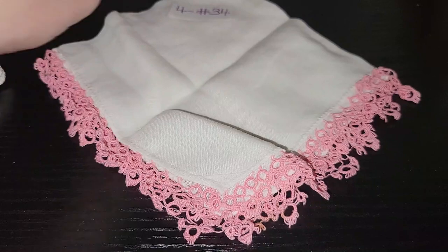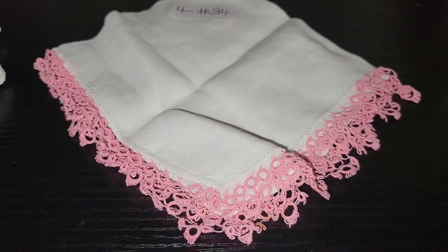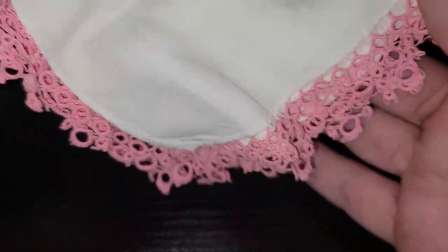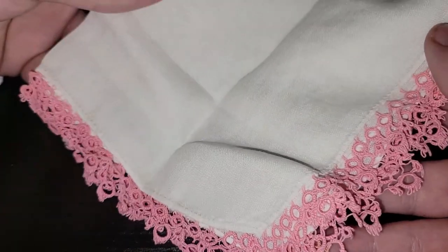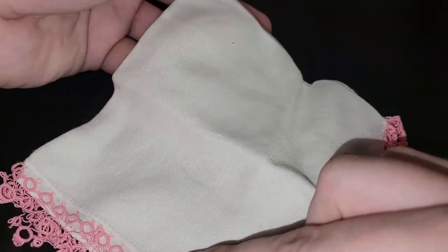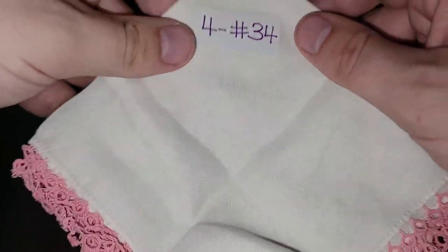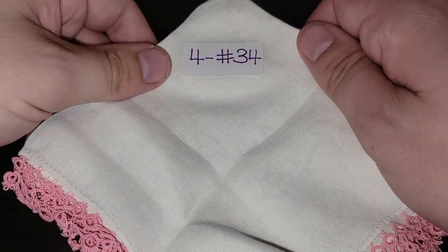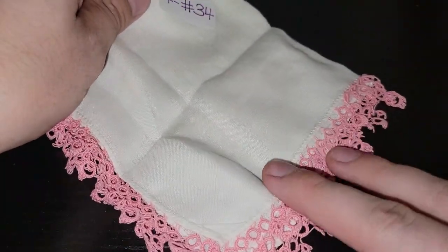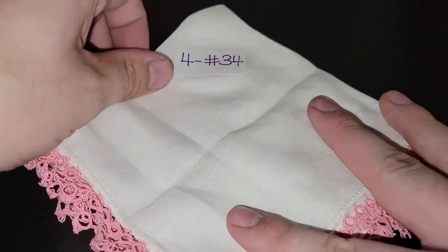This one is really fun. I like the pink loops on the border — I thought that was really neat. Do expect maybe some light thread pulls with these because they are older, and vintage is not meant to be perfect, at least not in my opinion. I don't think there are any stains on this one. It's four dollars, number 34 if you're interested in the pink circular loop trim hanky.